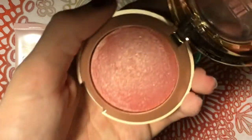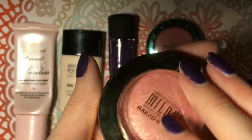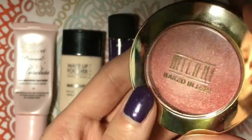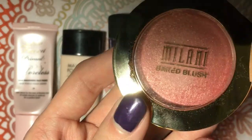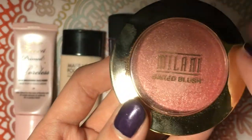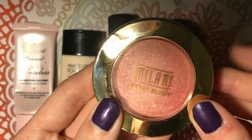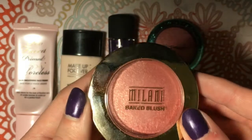I know the Milani Blush in Luminoso is a really, really popular color. I don't have that one, but this is my first Milani blush and I really am a fan of it. Not like I need any more blushes, but if I just happen to see it out, maybe I will give it a try.